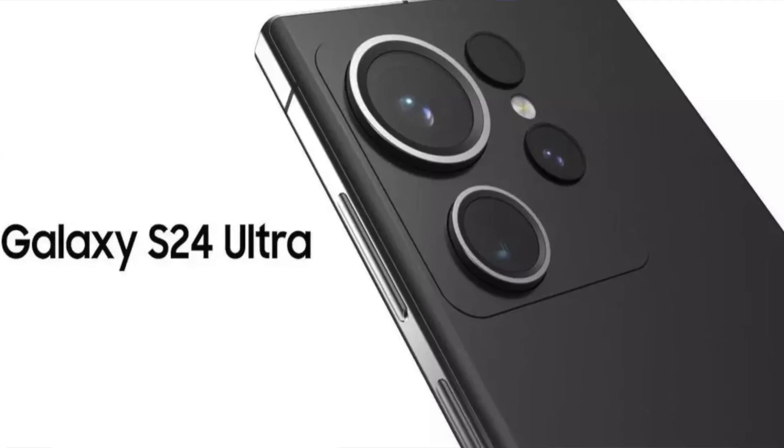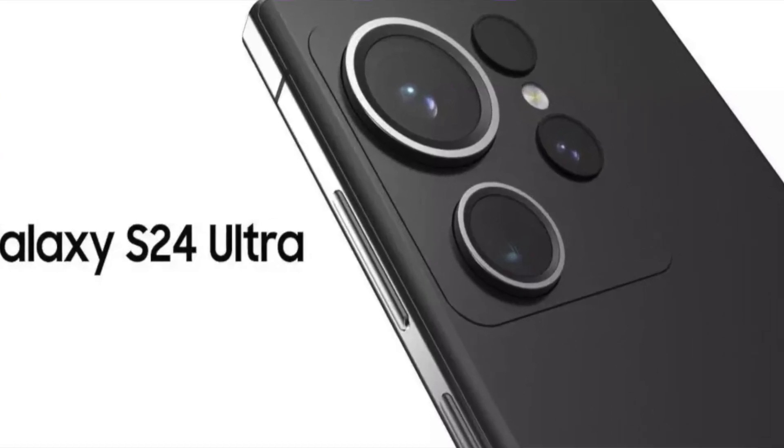Now that the Galaxy Z Fold 5 is out of the way, let's talk about a real flagship phone — the S24 Ultra. I've talked about the iPhone 15, the Pixel 8, and leaks about the Nothing Phone 2, but I haven't made a video about the S24 lineup yet, so let's do that today. The S24 lineup is still around six months away, but there are already a lot of leaks and rumors, and we're going to talk about everything we know about the S24, the S24 Plus, and the S24 Ultra.